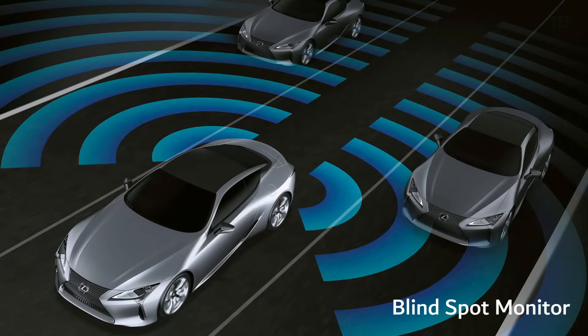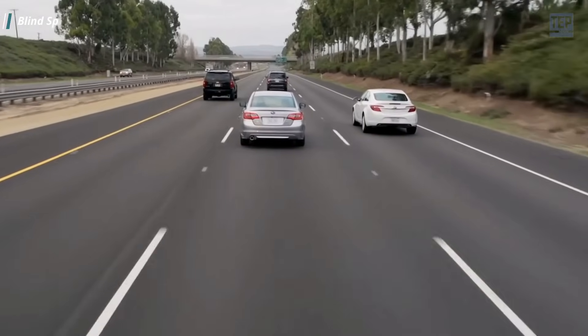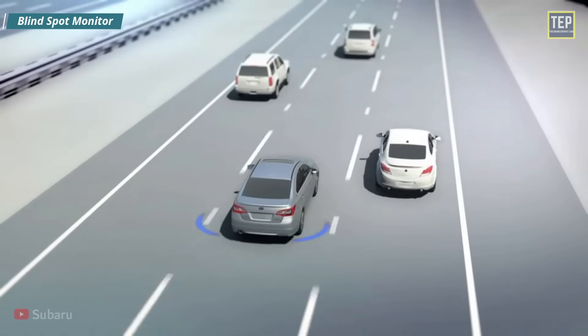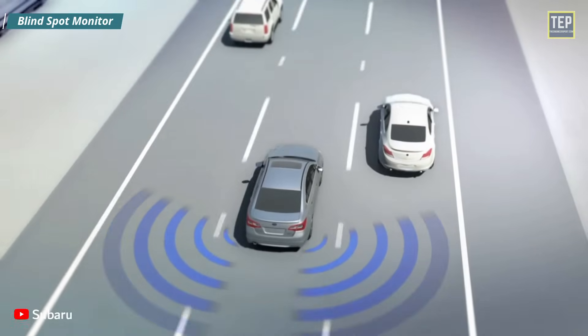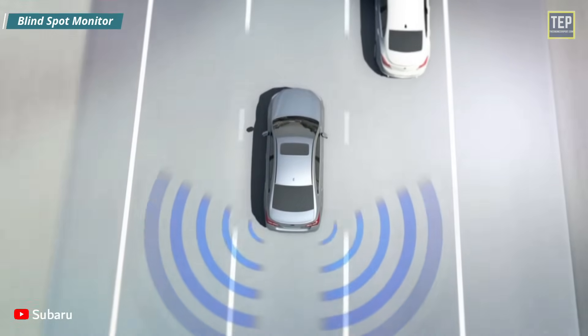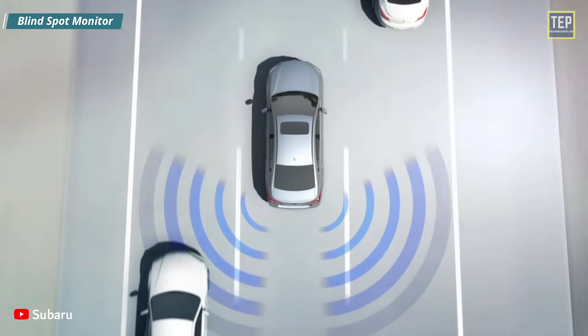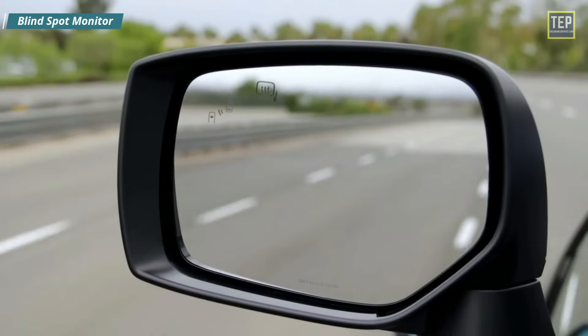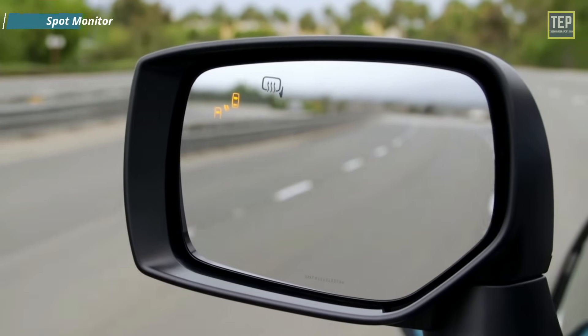Blind spots are the areas behind or at the side of the vehicle that the driver cannot see from the driver's seat. The Blind Spot Monitor involves cameras that monitor the driver's blind spots and notify the driver if any obstacles come close to the vehicle. It uses a sensor device that detects other vehicles to the driver's side and rear, and the warnings can be visual, audible, or vibrating.